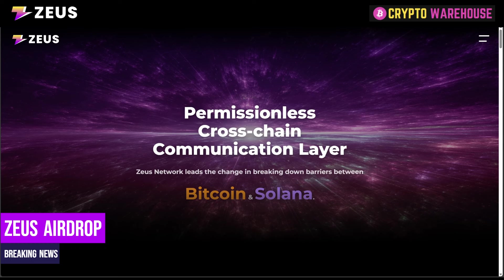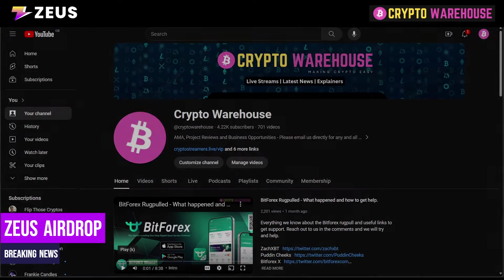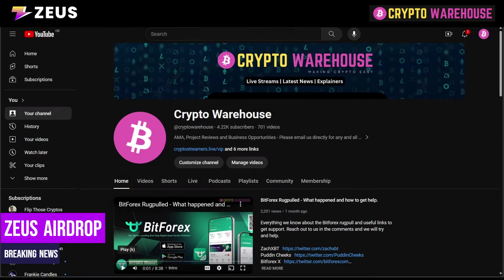What we're going to go through today is a little bit of how we got to this stage, what the tweet was announcing the airdrop, we're going to have a look at the Medium page to work out what your allocation is likely to be, and then we're going to finish on my conclusion on where we think the price could go for Zeus Network. Before we begin, can I please ask you to like and subscribe to Crypto Warehouse and help us grow the channel.